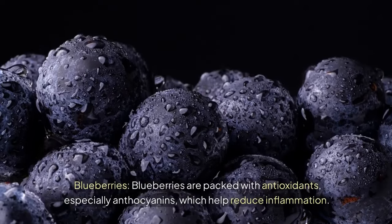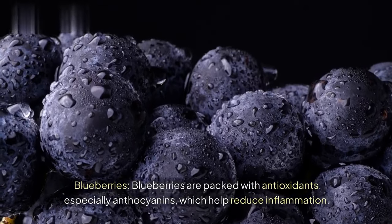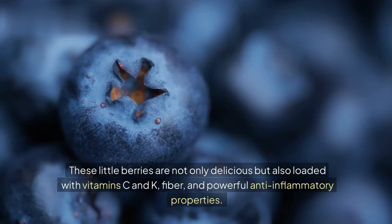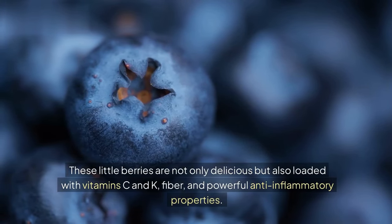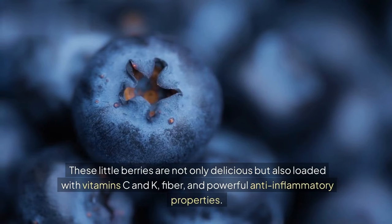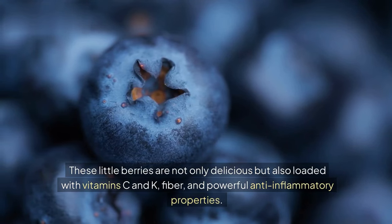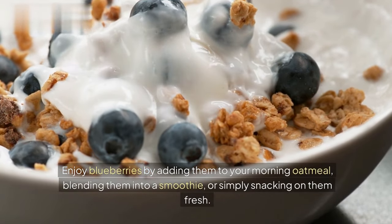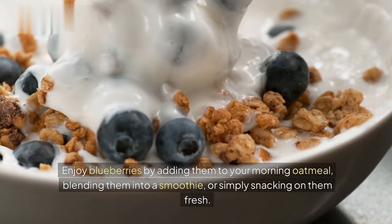Blueberries. Blueberries are packed with antioxidants, especially anthocyanins, which help reduce inflammation. These little berries are not only delicious, but also loaded with vitamin C and K, fiber, and powerful anti-inflammatory properties. Enjoy blueberries by adding them to your morning oatmeal, blending them into a smoothie, or simply snacking on them fresh.